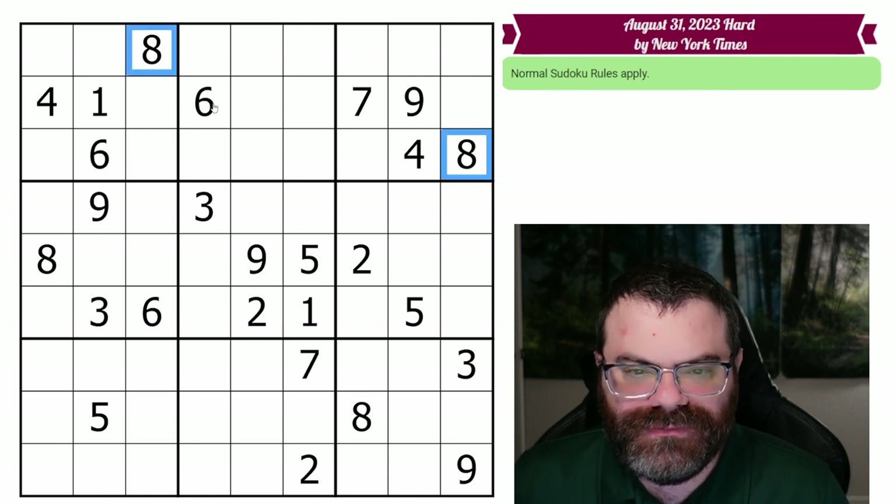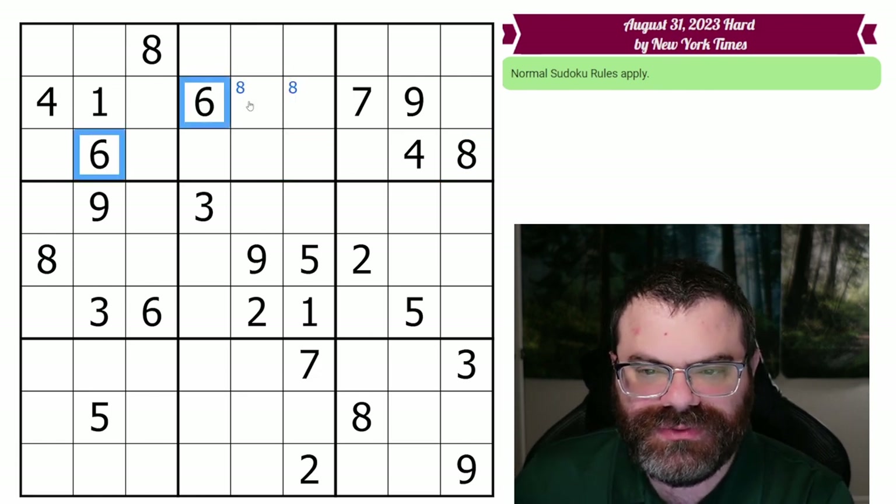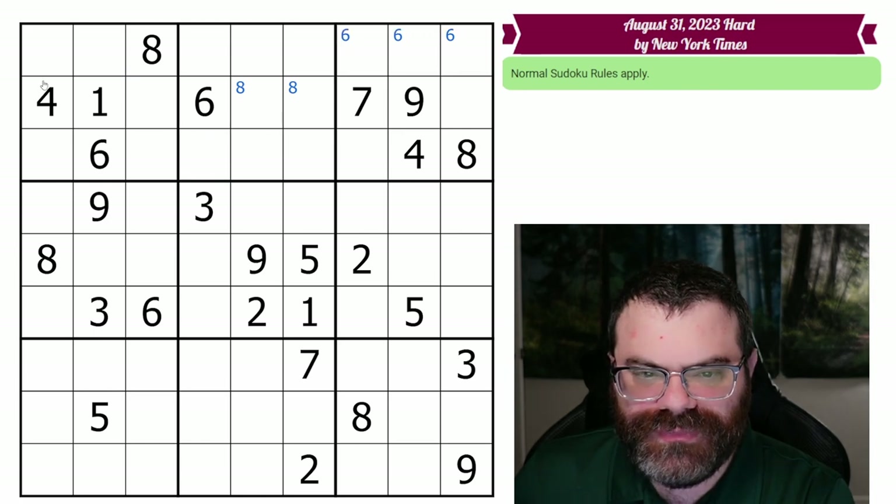All right, so I'm looking for doubled-up digits. So these eights are doubled up, so we can mark that eights are in one of these two. We have two sixes — six is one of these three. Two fours — that's a four up here. Okay, that's all the doubled-up ones.